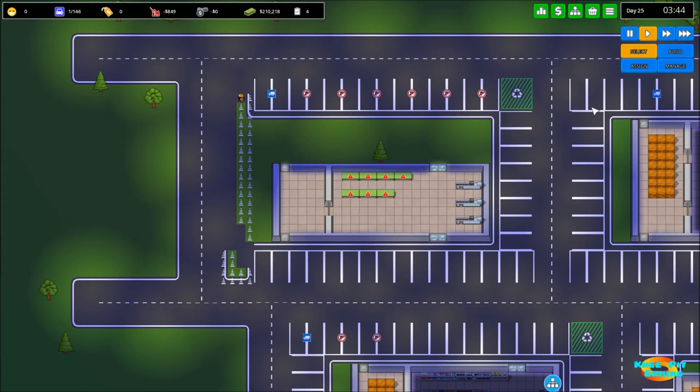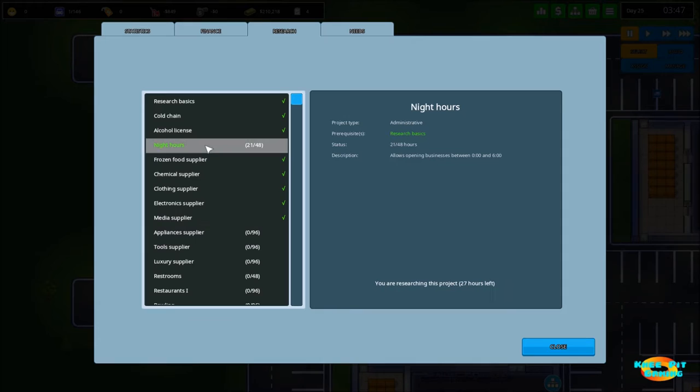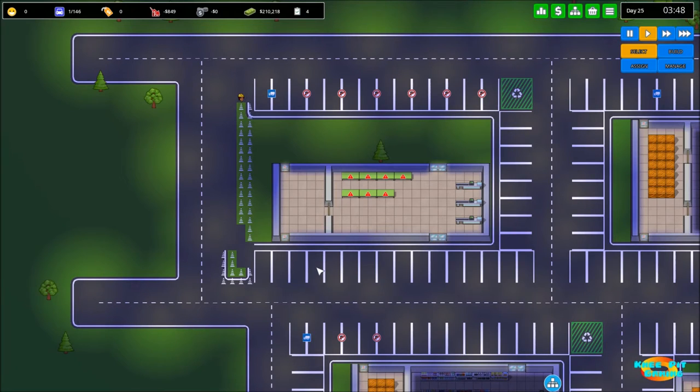About five or six game days have passed. If we come into our research, we can see that both electronics and media have now been researched, and next will be appliances. I'm going to go ahead and let the night hours research run through as well, simply because I have a hard time remembering to skip it. Our plan is to have an electronics store where we're going to have electronics and media together.